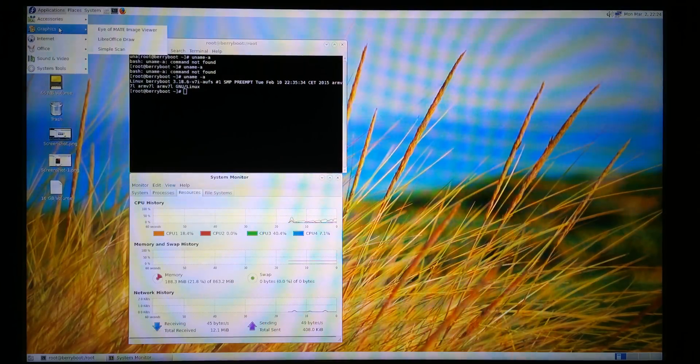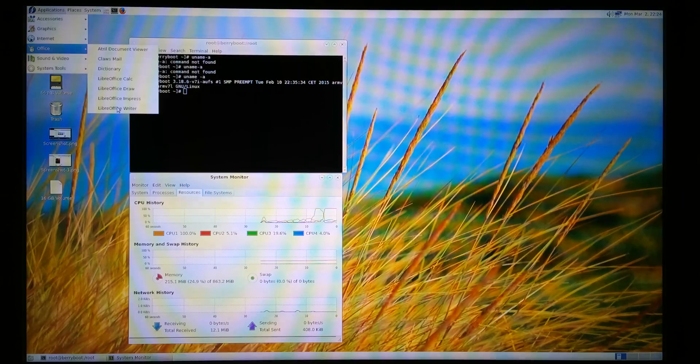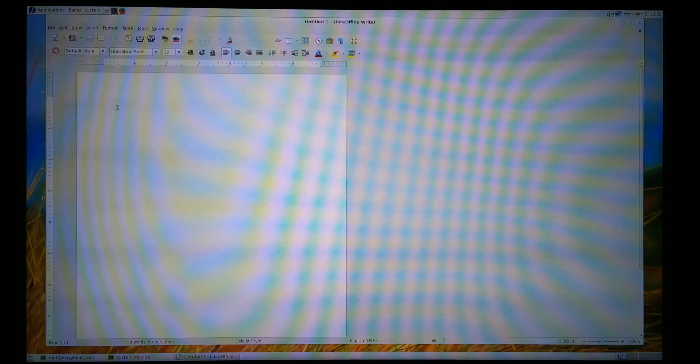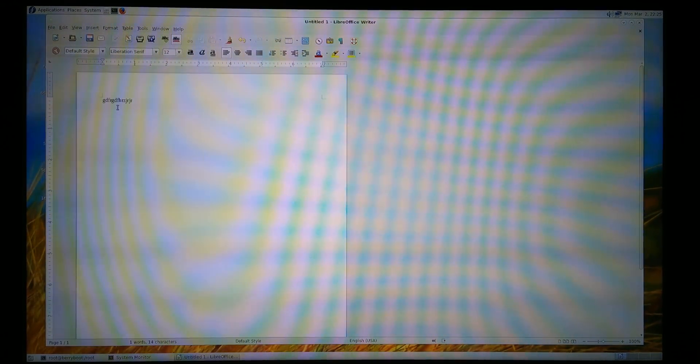There are lots of apps. Let's open LibreOffice Writer. It's a little slow but that's the hardware. So here it is — we can type, we can do anything.